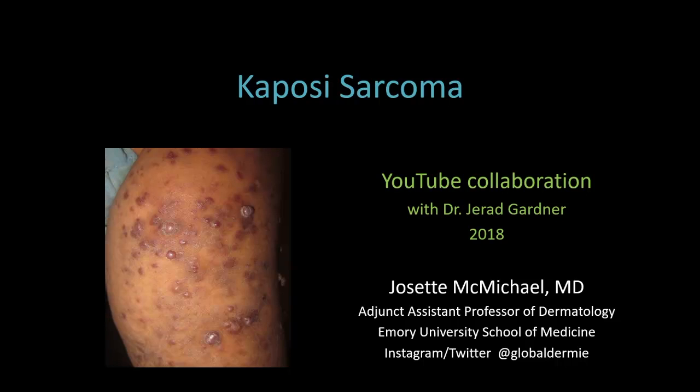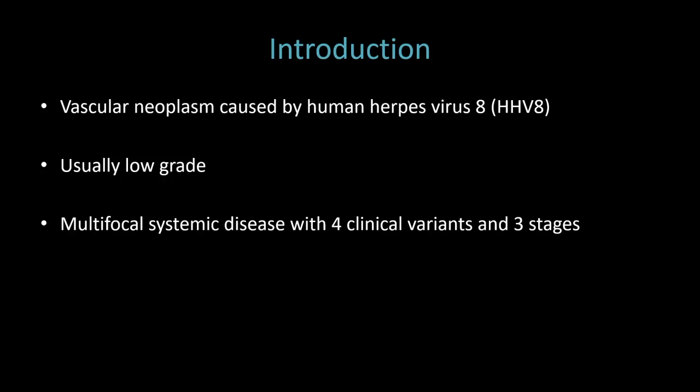Hello, I'm Dr. Josette McMichael, dermatologist and adjunct assistant professor of dermatology at Emory University School of Medicine in Atlanta, Georgia, in the United States. Dr. Gardner has asked me to discuss with you the clinical aspects of Kaposi's sarcoma before he talks to you about the pathology. Kaposi's sarcoma, or KS, is a vascular neoplasm caused by human herpes virus 8, which we usually just call HHV-8. It's usually low-grade, and it's a multifocal systemic disease with four clinical variants and three stages.